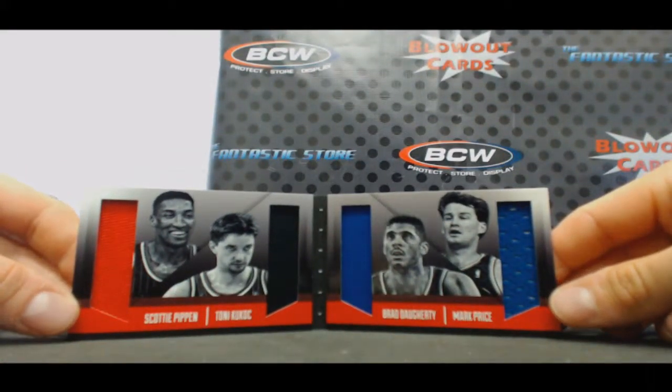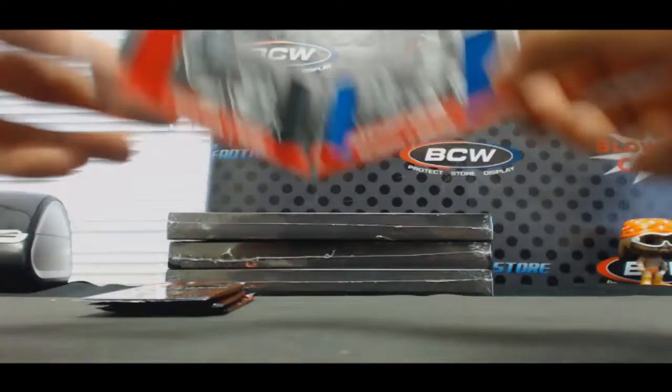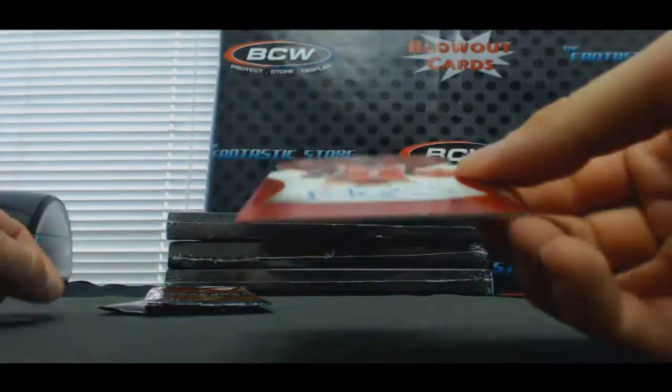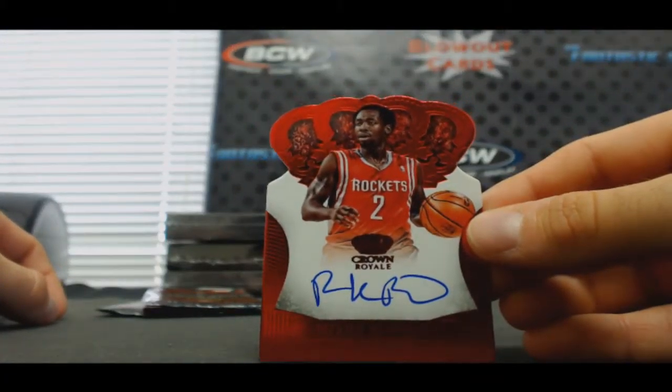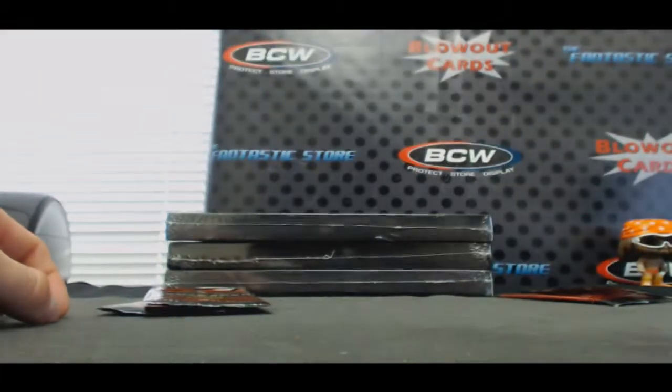Bulls and Cavaliers. For the Rockets, Patrick Beverley rookie signatures — one goes to Ben, 10 of 99.